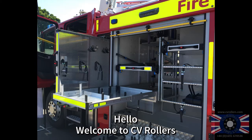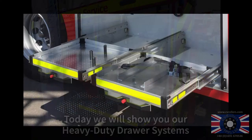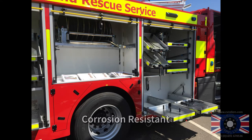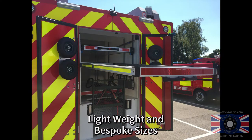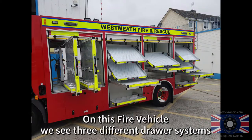Hello, welcome to CV Rollers. Today we will show you our heavy-duty draw systems. Benefits include high safe working load, corrosion resistance, maintenance free, lightweight, and bespoke sizes. On this fire vehicle we see three different draw systems.